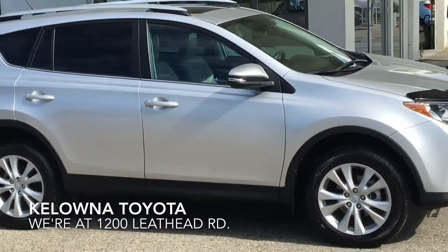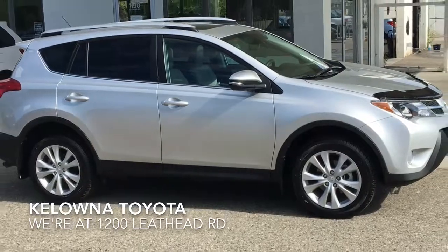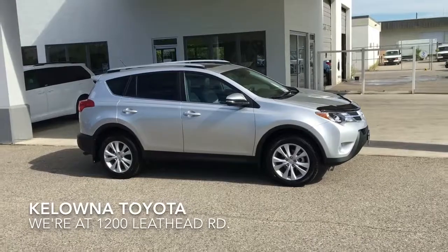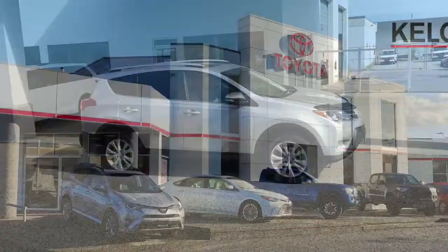If you're looking for a well-equipped compact SUV that's in great condition, call today or stop by and test drive this well-cared-for 2015 RAV4 Limited. We're located at 1200 Leith Head Road in Kelowna.